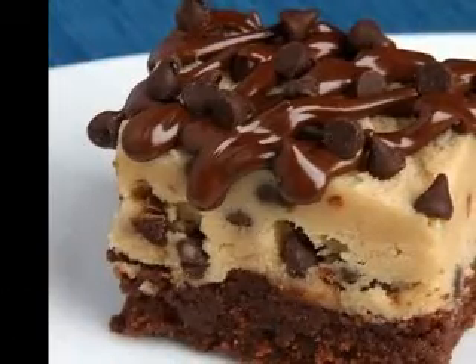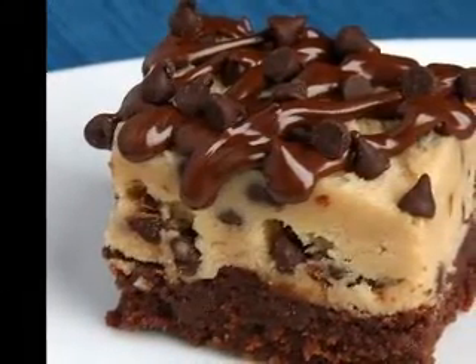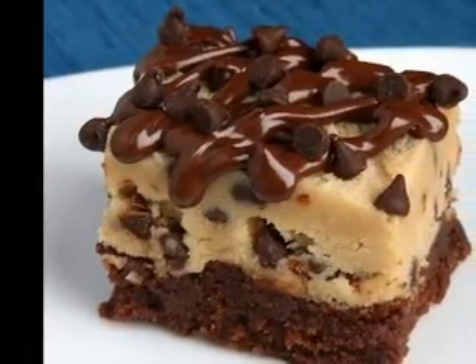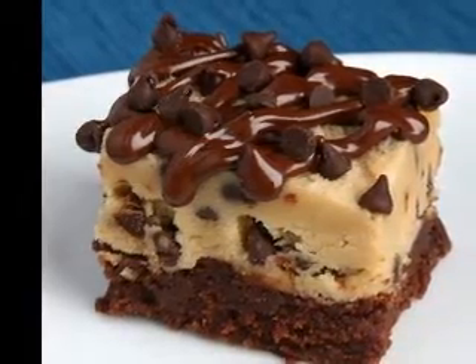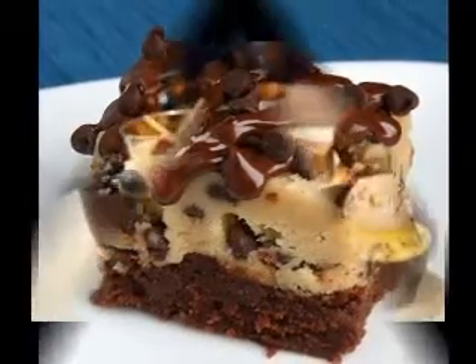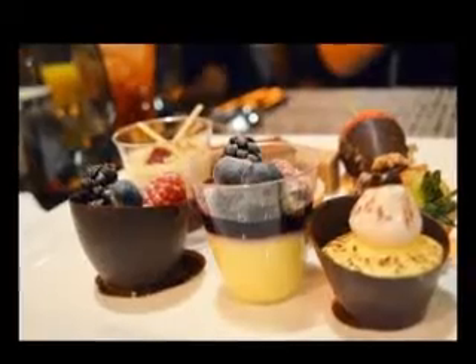You can make a simple parfait out of jello cubes. Choose your favorite flavor and let your jello chill in a shallow pan. Once it has set, slice it into small cubes. Mix up a box of vanilla or banana pudding. Alternate layers of jello cubes and pudding, and top it off with whipped cream. Add a cherry, a couple of berries, or some sprinkles on top for a finishing touch.